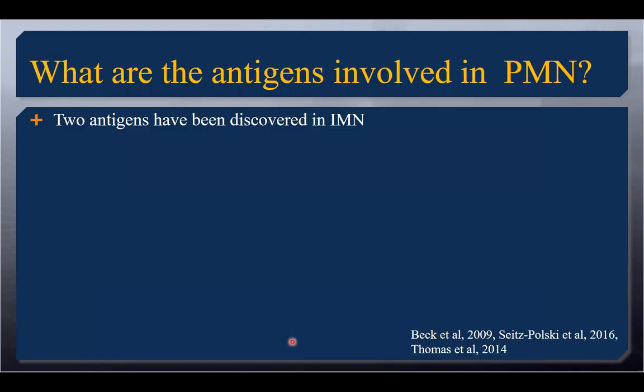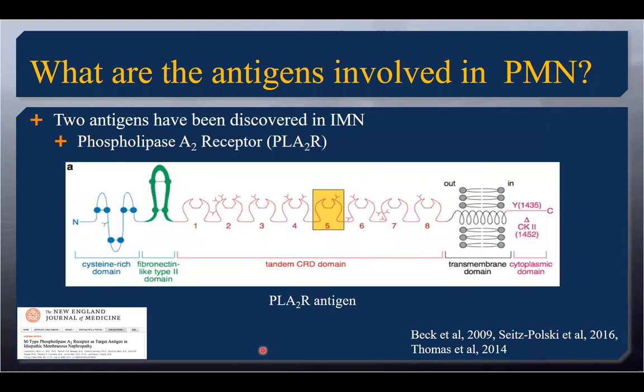So what antigens are involved in PMN? There are two that have been discovered. The first is the phospholipase A2 receptor, and we know that about 70% of patients actually elicit a response to this particular antigen. This one was discovered by my collaborator Beck et al. They found this protein to have three sites that are targeted. It is a transmembrane protein, and the cysteine-rich domain, the fibronectin domain, and the C-type lectin domains are where we know at least three epitopes are present. There could be epitope spreading, but those right now are currently the three epitope sites that we know of.